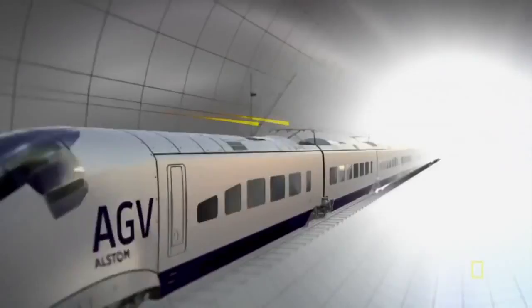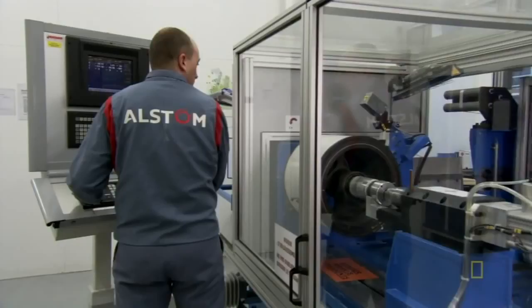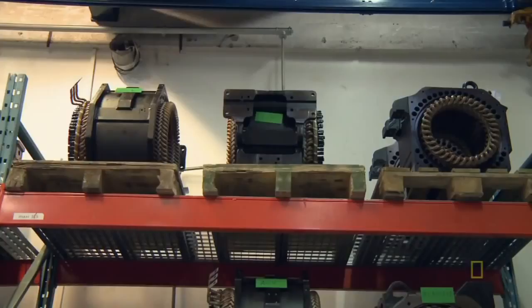Here's how it works: electricity from the wires above the train is fed into the stator. This creates a magnetic charge, which interacts with magnets on the rotor, causing it to spin around the axle. The new design is paying off big time — each AGV motor puts out 1,200 horsepower, twice the muscle of a Dodge Viper.